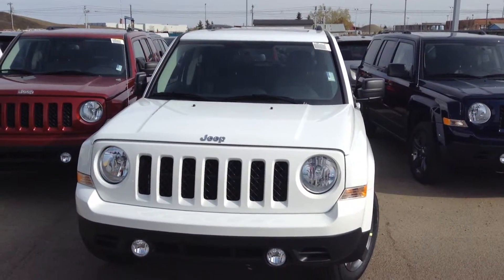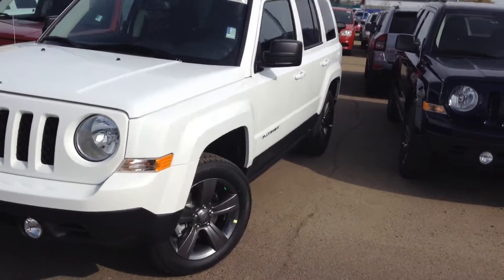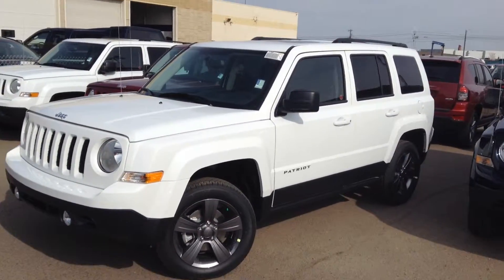Hi Nikita, this is Paxton from Londonderry Dodge, just taking a quick video of the 2015 Jeep Patriot. This is the 4x4.